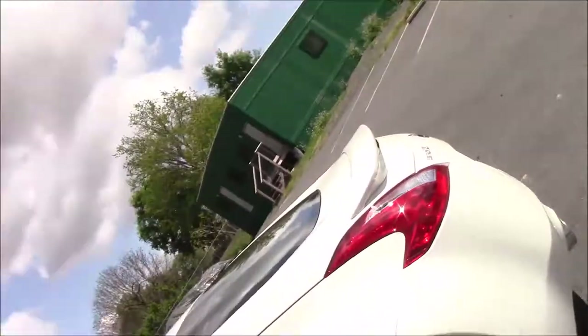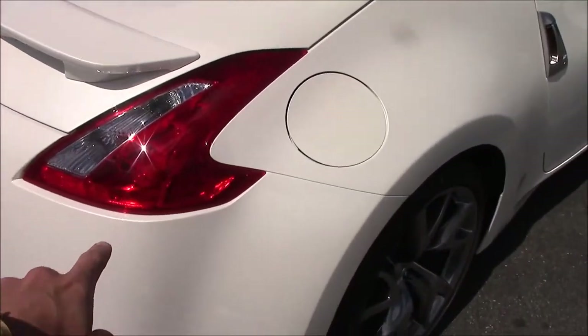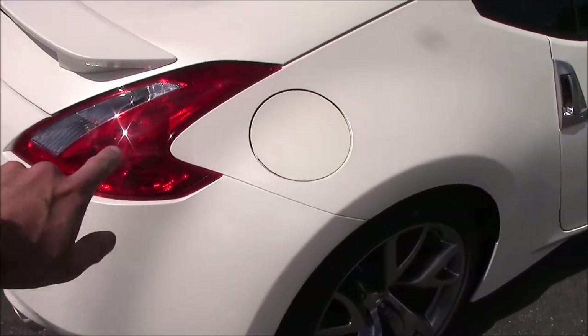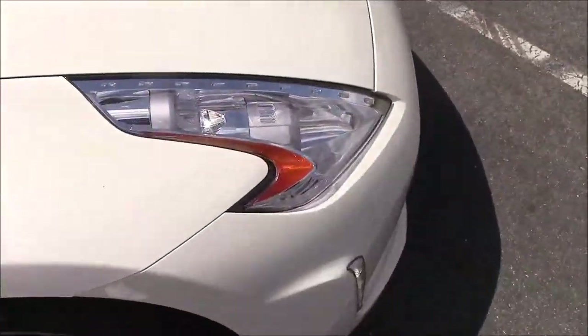Now let me tell you the difference between the 350Z and the 370Z. Some people can't tell — there are a couple of differences. The body is a little bit different for sure, but the biggest thing to look for is the front and back. You got the boomerang lights in the back and you got them in the front.